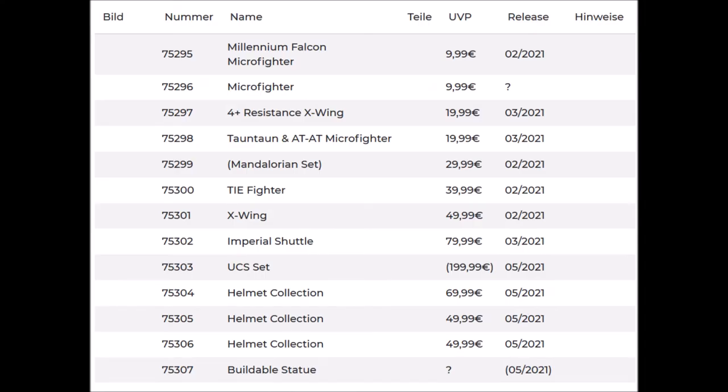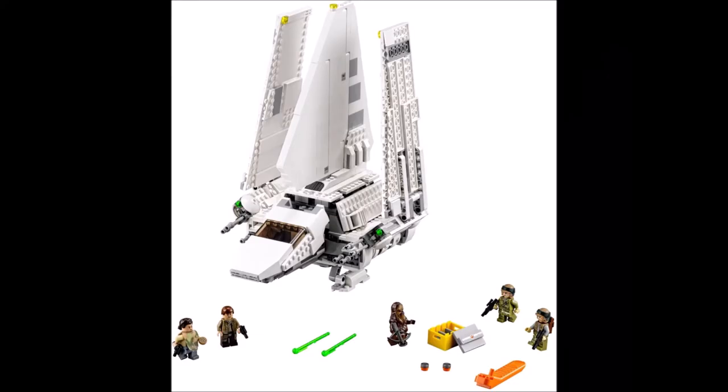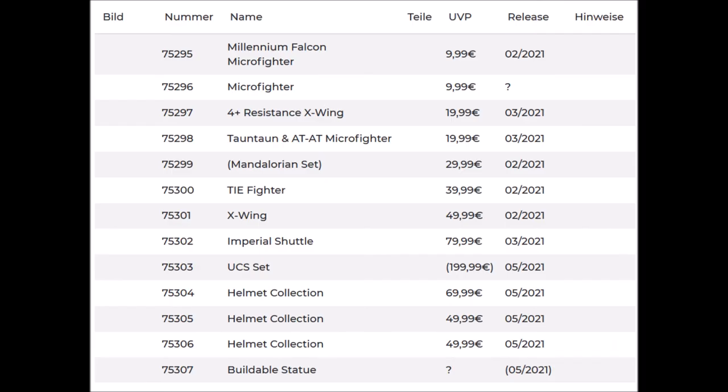Set number 75302 is another Imperial Shuttle — and no, it's not a UCS Imperial Shuttle. It's similar to the one we got in 2015, but instead of $100 it's going to be $80, which means the set is a bit smaller.